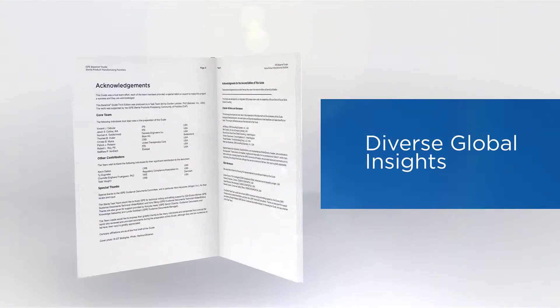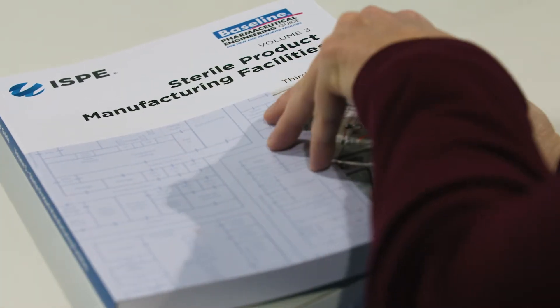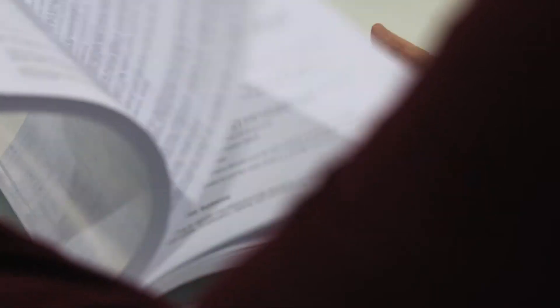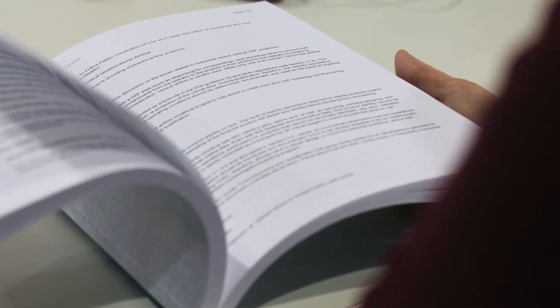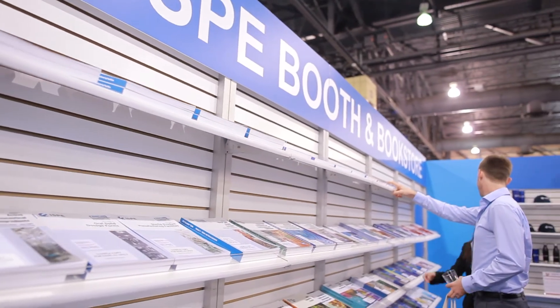We think that this guide has an excellent culmination of really great industry experience. We had some excellent subject matter experts involved from all different disciplines — people like Jason, Norm Goldschmidt, and Krista Myers — that really helped unify everything.